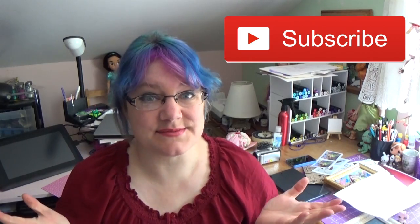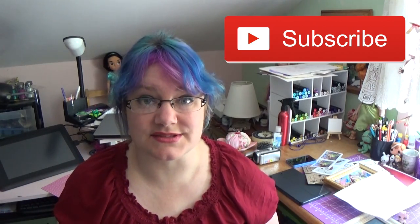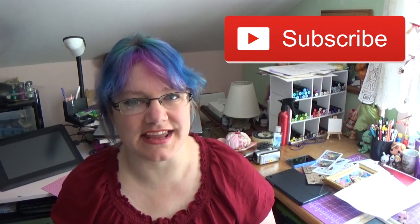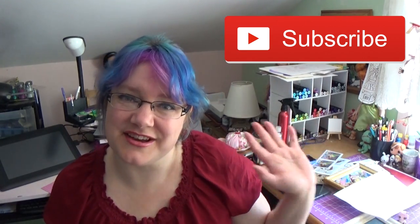If you haven't subscribed to this channel, make sure to hit that subscribe button so you don't miss the live stream tomorrow or any future videos. Until next time, thanks for hanging out with me. God bless you guys and we'll see you later. Bye!